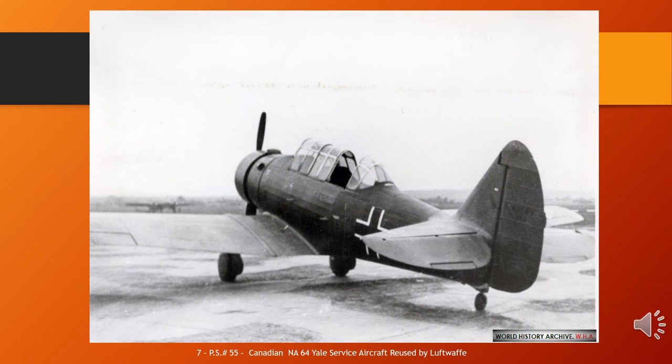The North American NA-64 — NA-64 P-2 in French service, Yale in Canadian service — is a low-wing single-piston engine monoplane advanced trainer aircraft built for the French Air Force and French Navy, which also served with the Royal Canadian Air Force and with the Luftwaffe as a captured aircraft during World War II. Two of the NA-64s captured from the French were used by the German Luftwaffe for all types of flight training, from basic flying to advanced fighter tactics. Dive bomber schools, target tug units, and even combat squadrons all used the NA-64. At least one was used by Zirkus Rosarius to familiarise German aircrew with the handling of American aircraft before they evaluated captured aircraft.